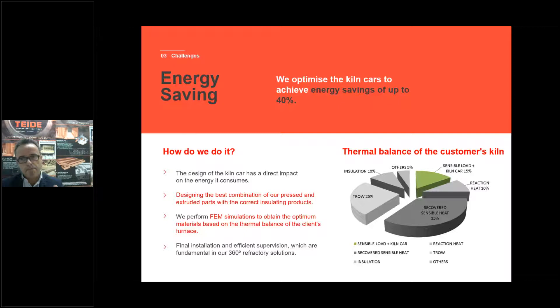How do we achieve it? We make the best design of the kiln car, combining pressed products, extruded products, and insulation top products. As we manufacture both press and extrusion and have excellent insulation products, we can design a perfect kiln car using finite element method simulations, simulated according to the thermal balance of our customer. Here you have an example of the thermal balance of our customer where we identify 50% of total heat consumption on the kiln car.